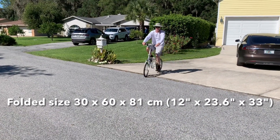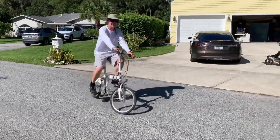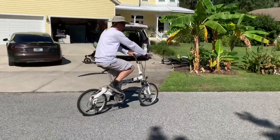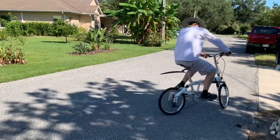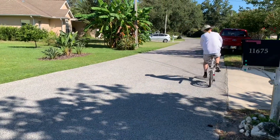Some of the benefits of a folding bike are space saving. You can take them on an RV trip, put them in the trunk of a car, and you don't need to worry about racks, hitches, that type of stuff.